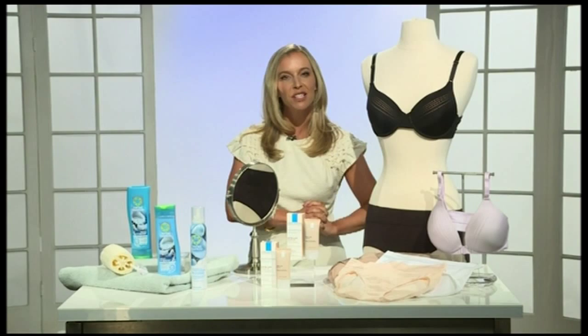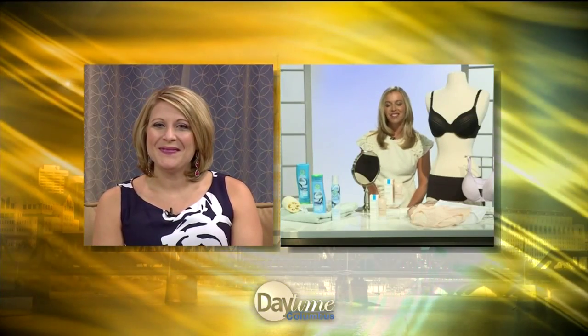La Roche-Posay is available worldwide. Thank you so much. Thanks so much, have a great day.